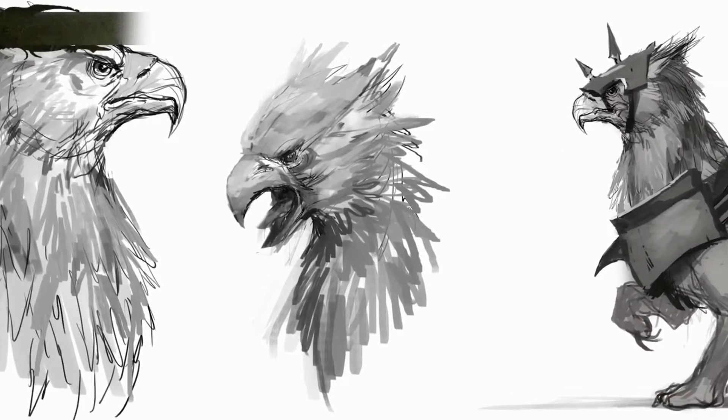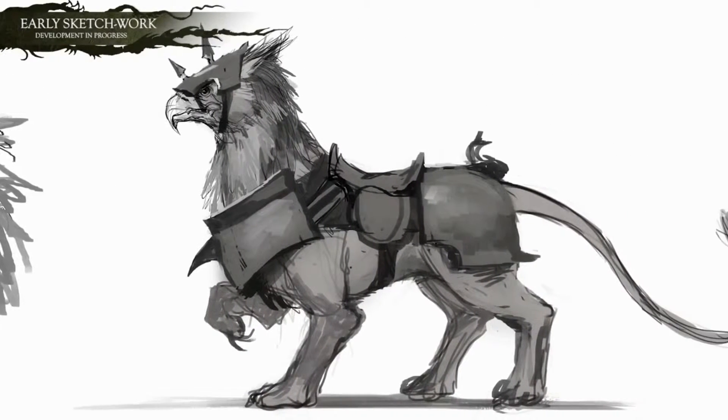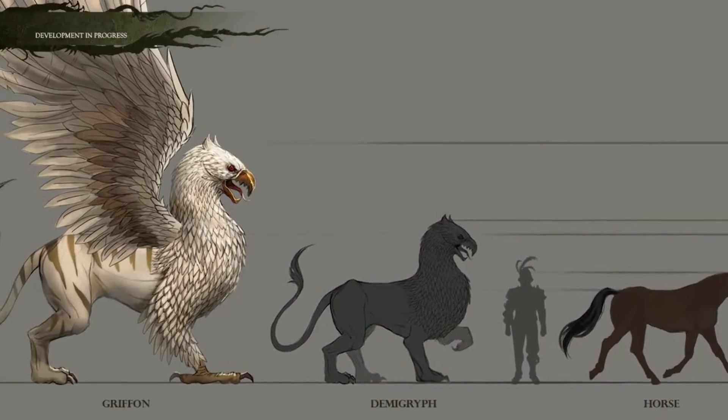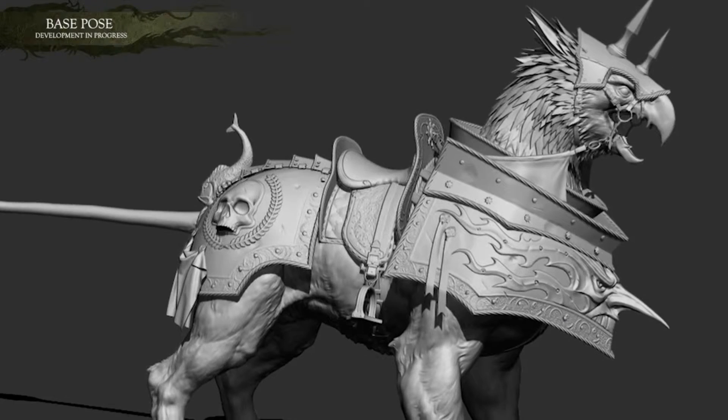Demigriffs are these magnificent elite combat mounts which scythe their way through armor and flesh with their razor-sharp claws and beaks. Demis are a form of monstrous cavalry and they have this kind of dense lion-esque musculature. They leverage that mass to thunder into combat and spread fear amongst the enemy ranks.